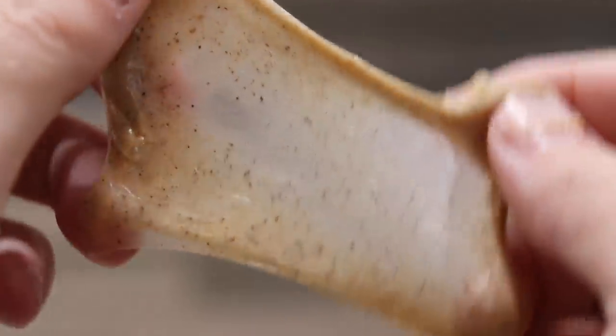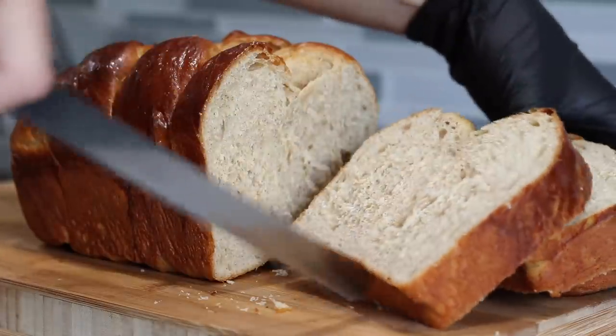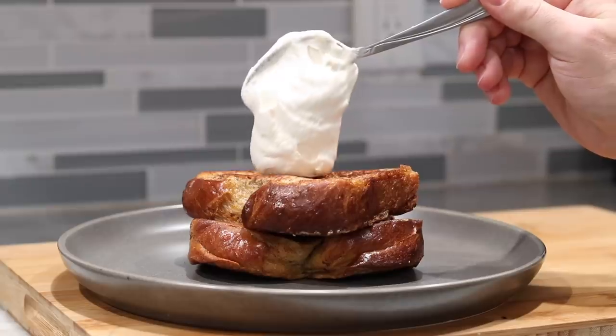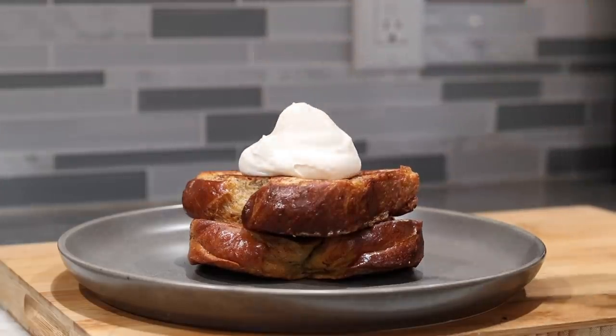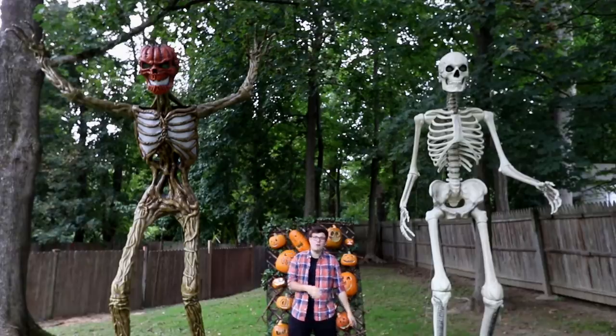These are some of my favorite videos to make, and I think I've outdone myself this year. To get things started today, I have developed an amazing spiced brioche loaf that we will turn into the most delicious pumpkin spice French toast with a whipped Baileys topping. Things are only going to get more weird and wacky as the month goes on, so stay tuned — buckle in because we are going harder and bigger than ever before.